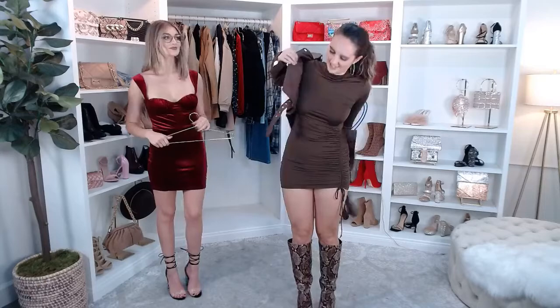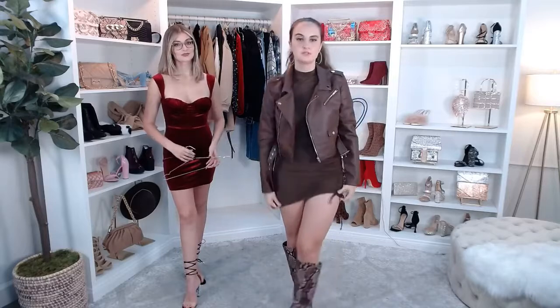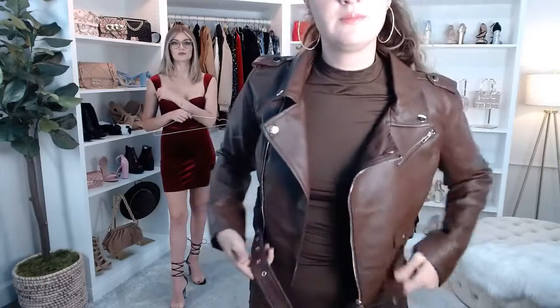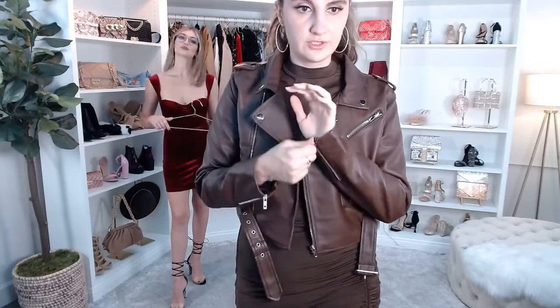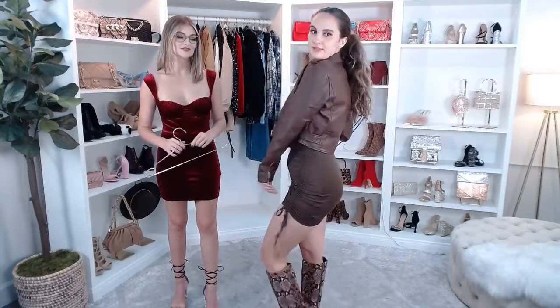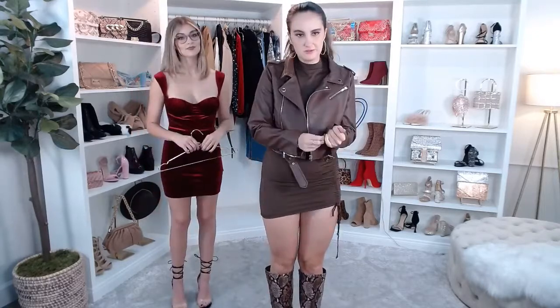I'm doing like a brown-on-brown look. This is the Rev It Up Faux Moto Jacket. If you want to try something other than black, I think this is a great option. I love the detailing right here — it's more of a gold detailing. I just love all the metal detailing. It's such a great cropped jacket because you can still show off your dress. It hits you right at your waist, so it's very flattering.